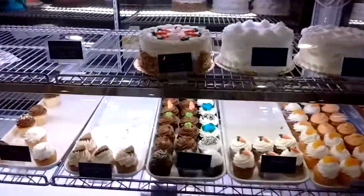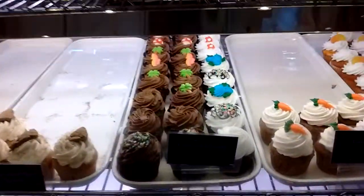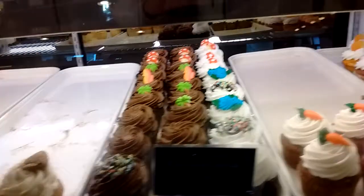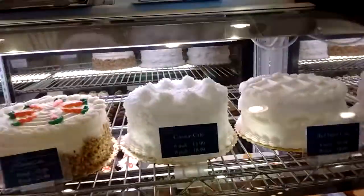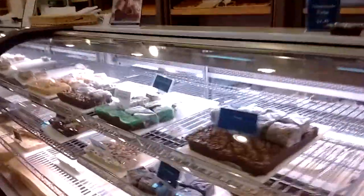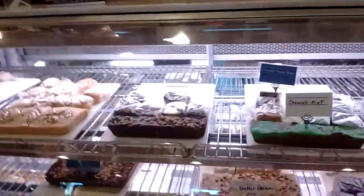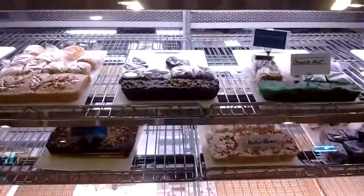And guys, we've got cupcakes. Fudge — standard stuff. Seems like all bakeries got that now.